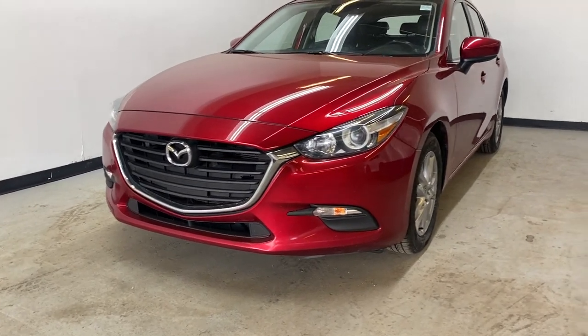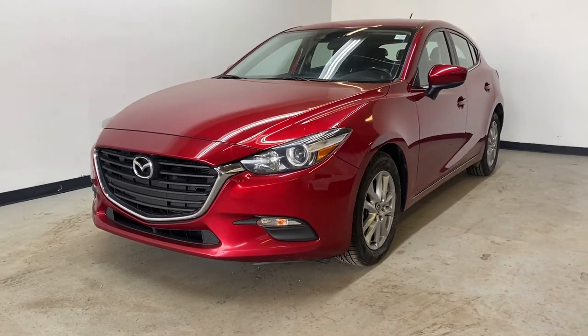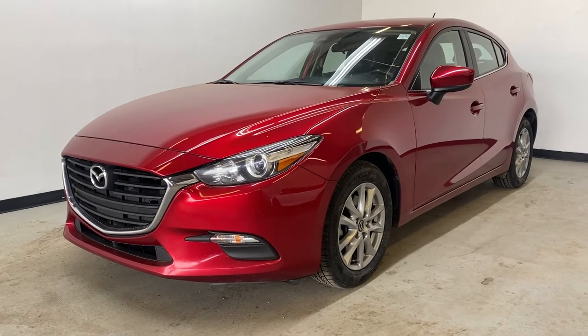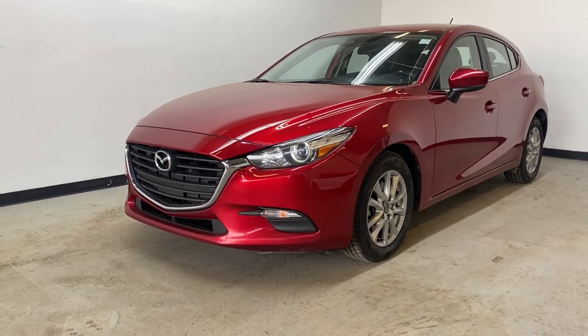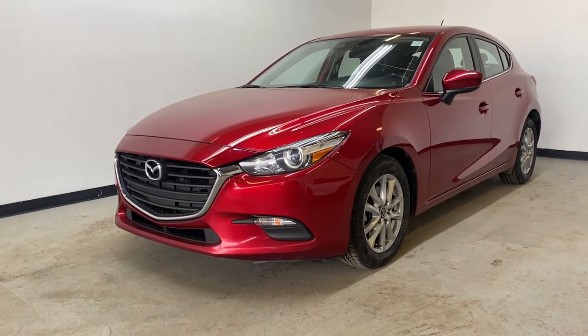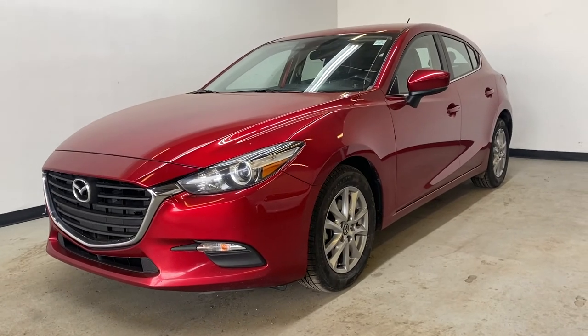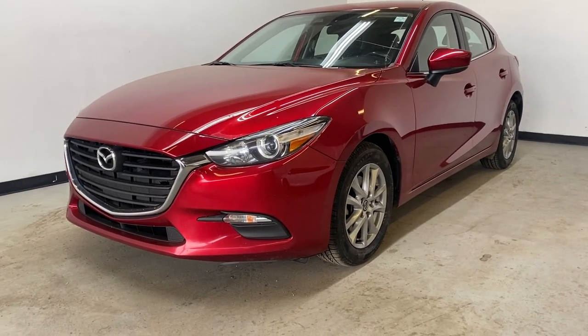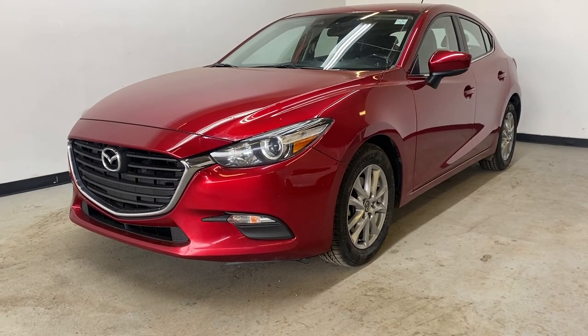Thank you for watching this quick overview of our 2018 Mazda 3 GSL 50th Anniversary. If you have any more questions about this Mazda 3 GSL, please visit parkmazza.ca, where you can find all the information about this vehicle and book a test drive. With a qualified test drive, you receive a $25 Visa gift card. We hope to see you soon and have a great rest of your day.